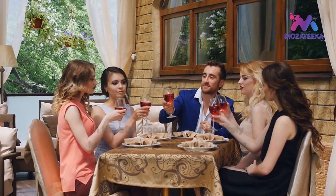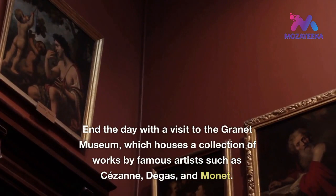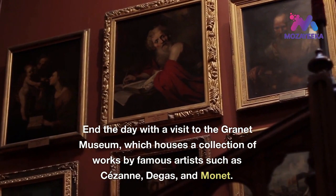In the afternoon, enjoy a leisurely lunch at a local restaurant and try some of the delicious local food and wine. End the day with a visit to the Granet Museum, which houses a collection of works by famous artists such as Cézanne, Degas, and Monet.